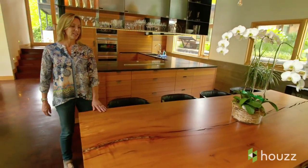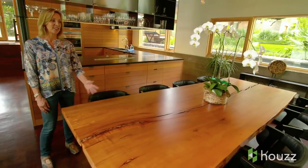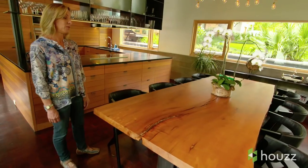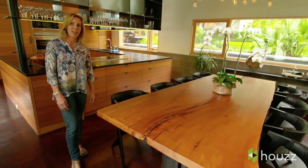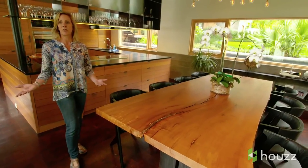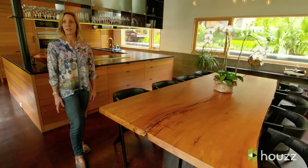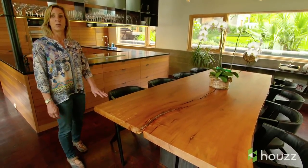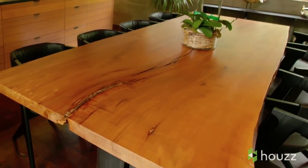This dining room table is really special to us. It's actually madrone and it's a single slab — you can imagine the size of the tree it came from. The special thing about madrone is it's a protected species, so you're not allowed to just cut madrone trees down. They have to naturally fail or fall in order to utilize the wood. So this is fairly rare, and we love it.